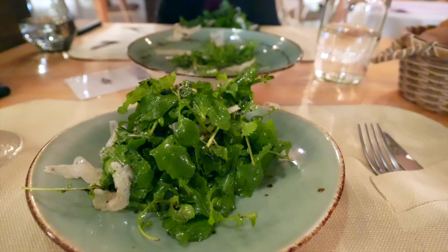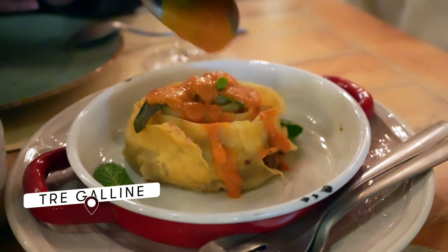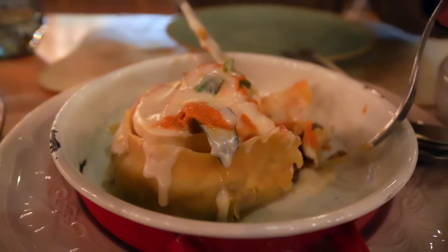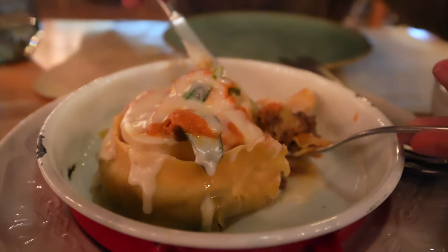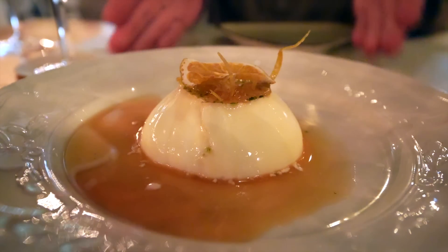Our last meal in Valle de Guadalupe — we came to Tre Gallin, which means three hens in Italian. They are known for their pasta dishes and make all of their pasta in-house. Look at that cute little meatball nest. They're also making their limoncello in-house. I've never had anything like this panna cotta before — it's so bouncy. And then you toss the limoncello on top and it just cleans the palate. That's banging.